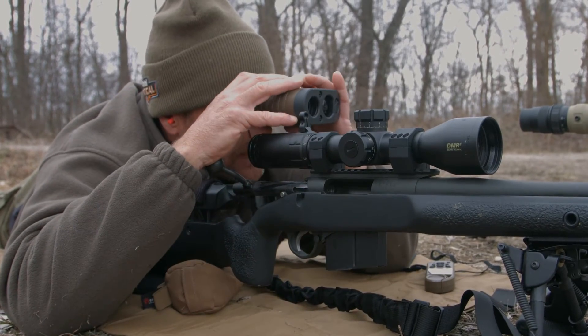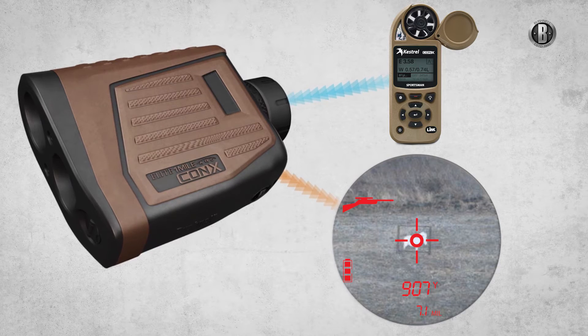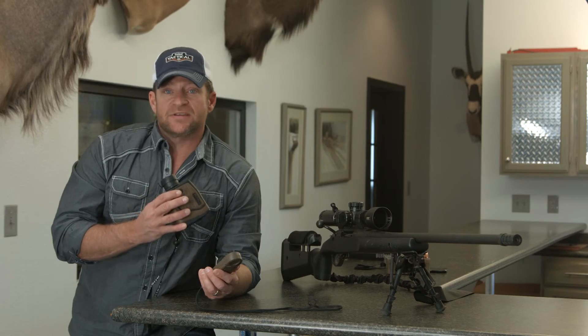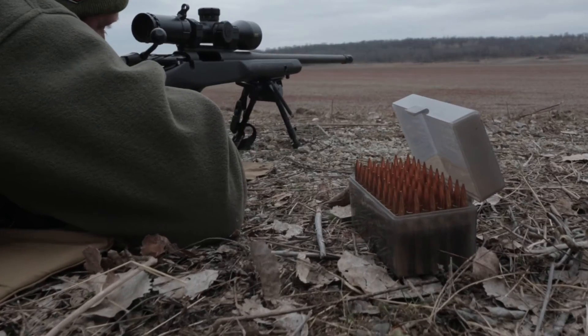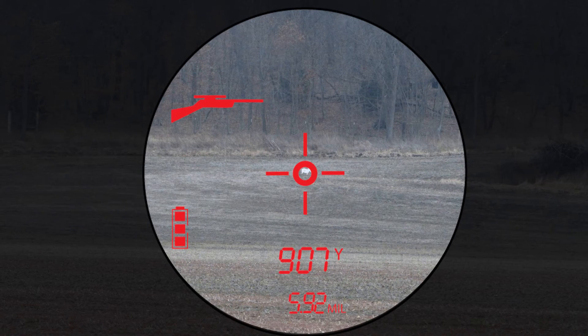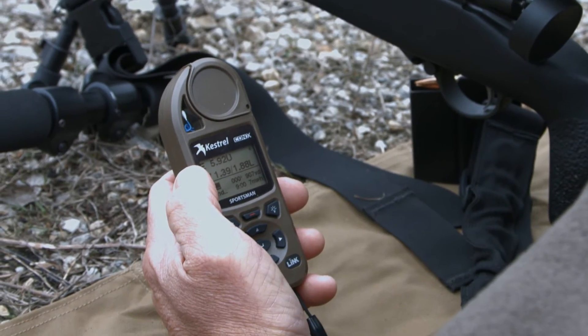So when you range your target using the One Mile Konex, it sends the range to the Kestrel. Then the Applied Ballistics software calculates your ballistic data based on your rifle and ammunition, and sends it back into the display in your laser rangefinder. It also updates the target data in your Kestrel with the target that you just ranged.